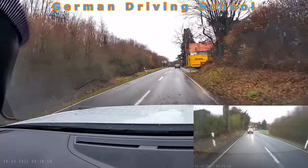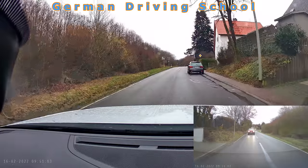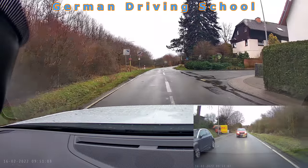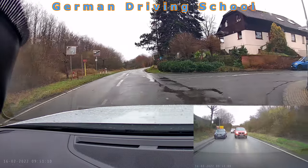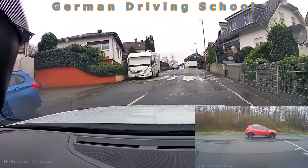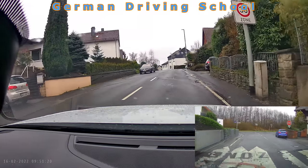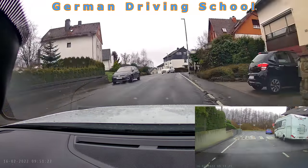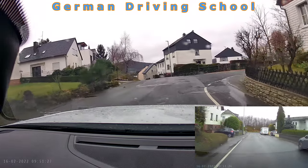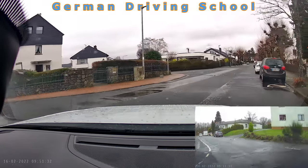The examiner said please turn right at the next street. The student initially indicated left to pass an Audi, then changed to the right indicator, checked the blind spot, and turned right. Entering a 30 zone — we already know: 30 speed limit and right-before-left rule. Turn right again. We had done two exercises so far; only one was missing — the emergency brake.